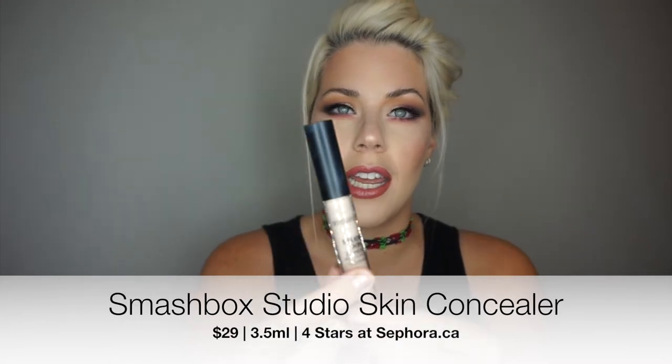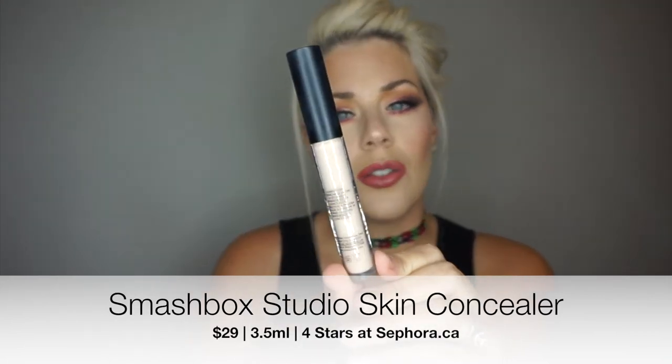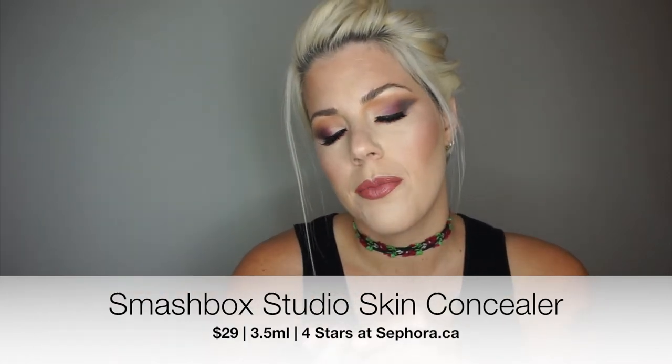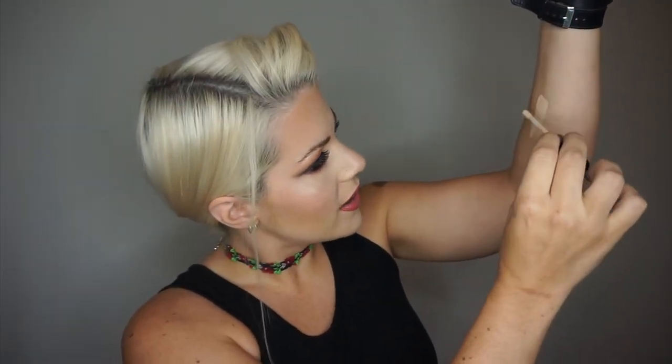Right off the bat I'm pretty happy — I got a Smashbox Studio Skin 24-hour concealer. This is probably too light for me right now since I have a bit of a tan, but I already have makeup on so I can't try it. I have tried this before though — it's really good. If you guys got this, congrats, because this is definitely a find. It's very full coverage.